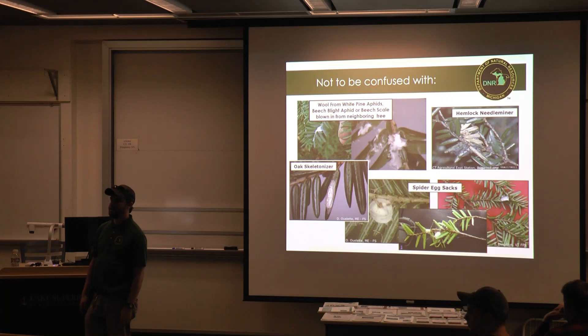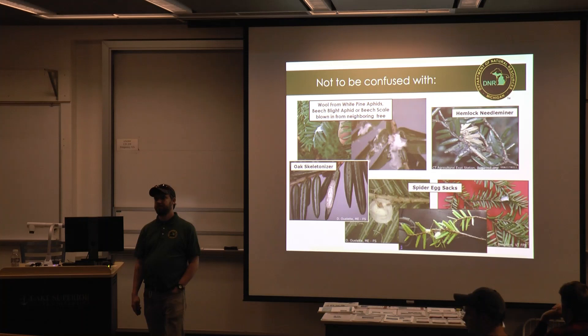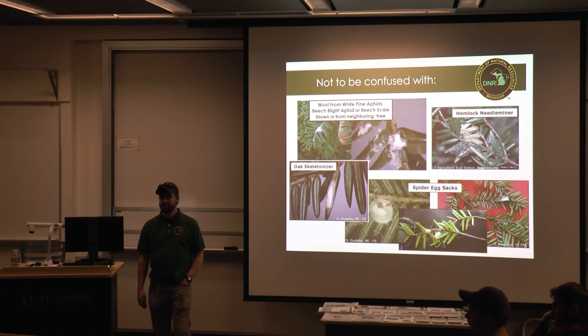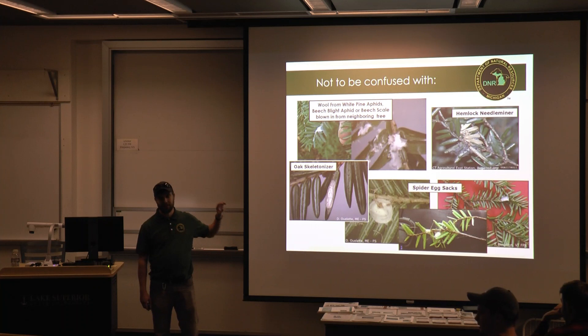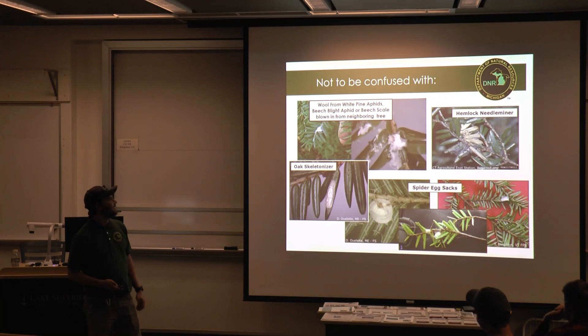We had tons of problems with beech scale in that it didn't always look messy — a lot of that mess would weather away and you'd just have little white spots right at the bases of the leaves, so sometimes we were like, we're pretty sure this isn't HWA, but we submitted anyway. About 50% of our samples turn out to be beech scale. There are a lot of other look-alike things too — we just didn't want to bore you with 3,000 different examples of not-HWA.